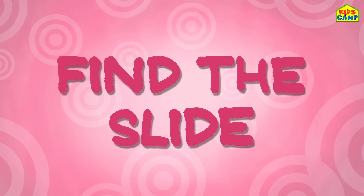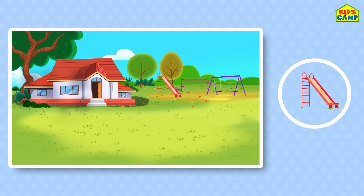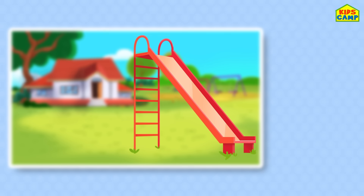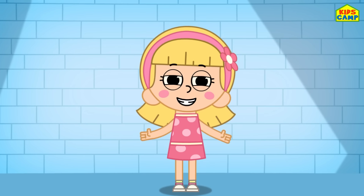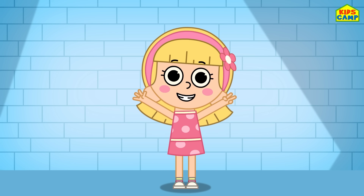Find the slide! Wow, I love slides! Where's the slide? Can you spot it? Keep looking! Time's almost up! Time's up! Yes, that's right — we found the slide! Woohoo! Good job! We had so much fun finding the objects! See you soon, bye-bye!